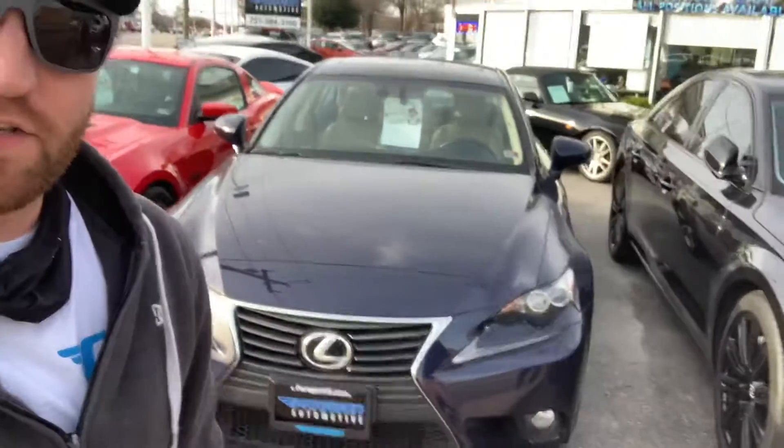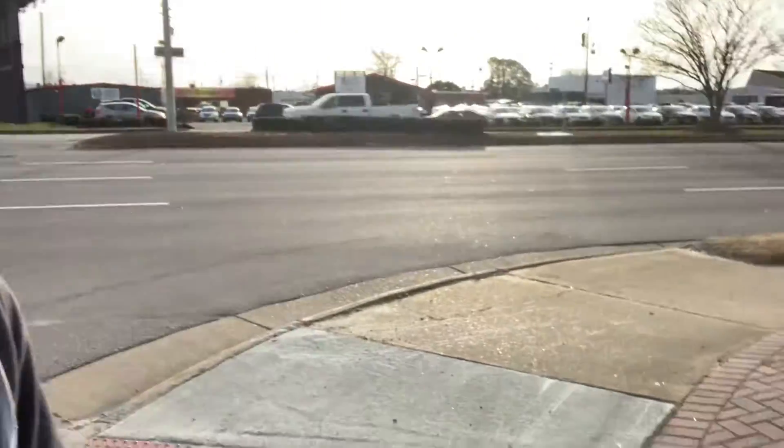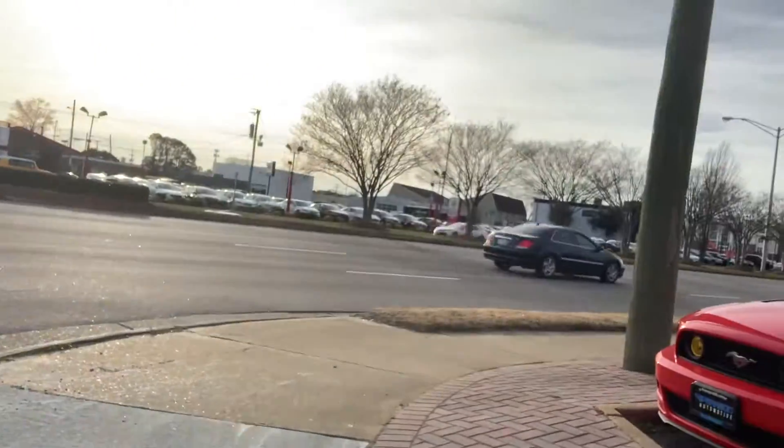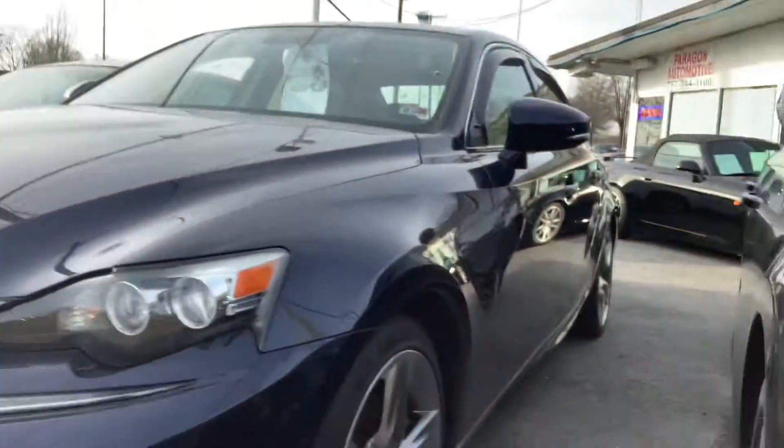Hey Gary, Dylan Spackman up at Paragon Automotive in Virginia Beach making this video for you on the Lexus IS 350. Sorry it's a little loud — we're right on Virginia Beach Boulevard — but I wanted to make this quick video for you regarding overall condition.